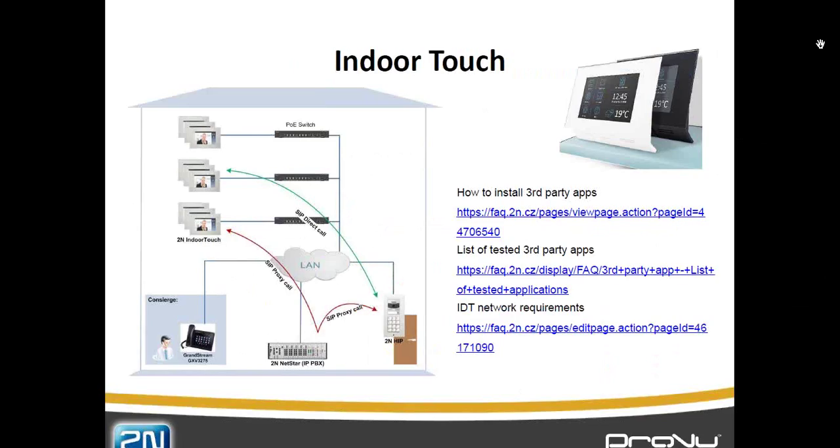The next thing we're going to look at is the new indoor touch. For many years people have been saying they want a tablet or a phone that the intercom is going to call — and in theory it's a very good solution. But what we find in practice is that people's phones or tablets lose power and switch off. Definitely with Apple devices, they're designed to go to sleep. And these are portable things, so they either go out of range of the wireless or they get taken out of the property.